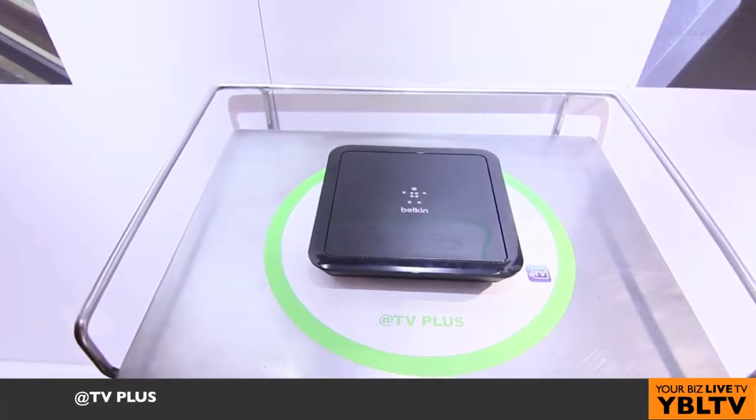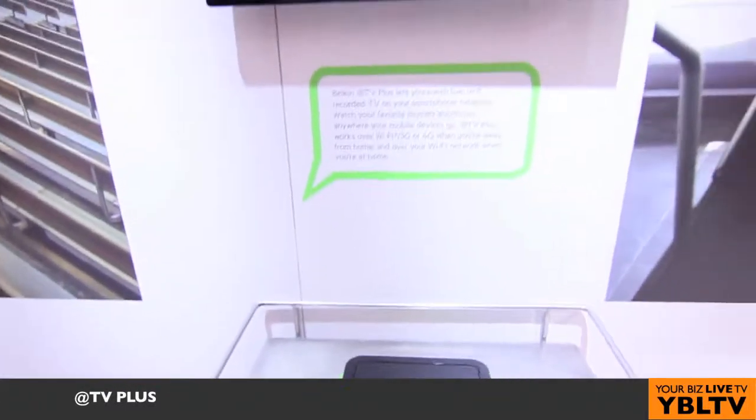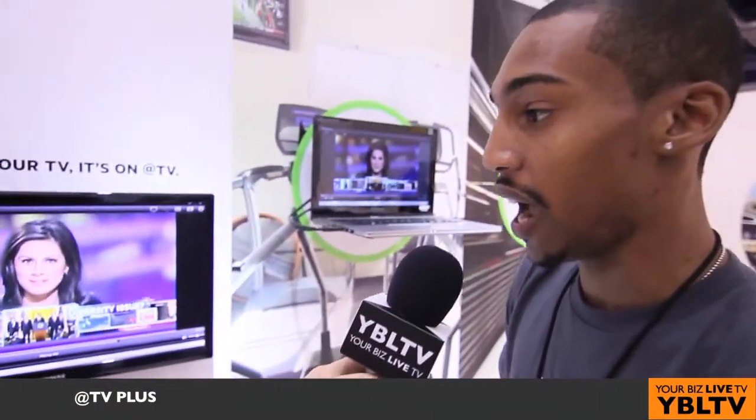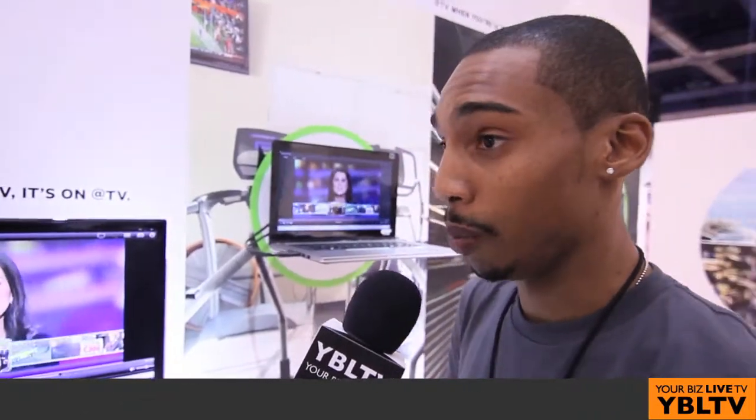ATTV connects directly to your existing cable box and DVR — digital video recorder — so that allows you to access all your channels, all your recorded content. I know I record my favorite shows, 30 Rock and Scrubs.